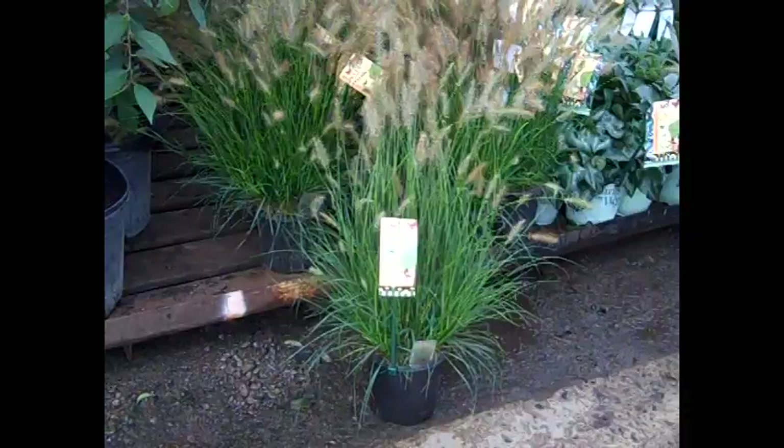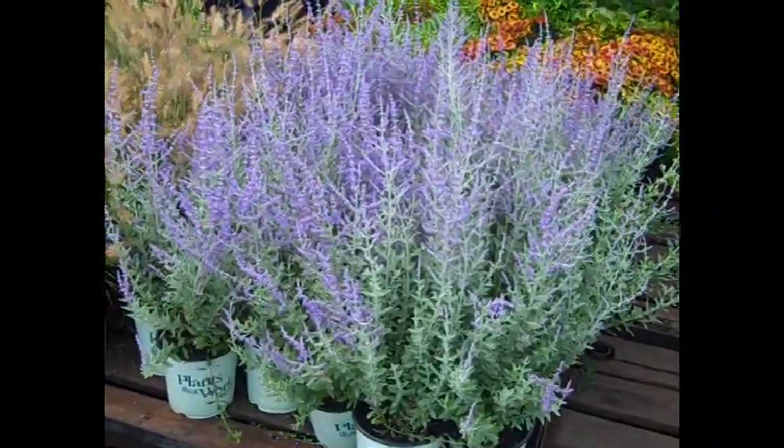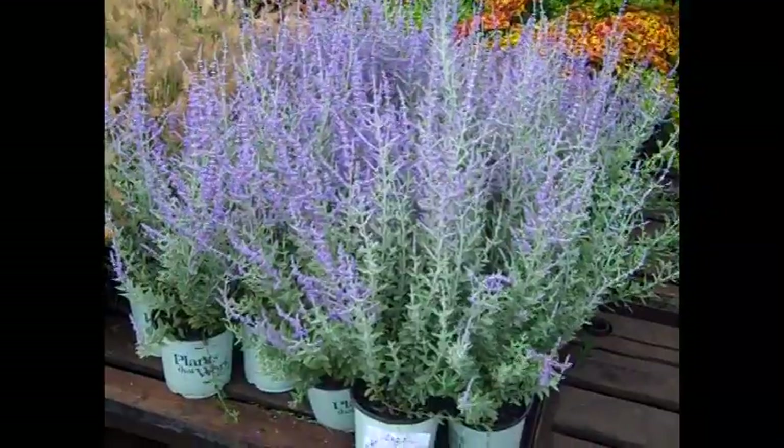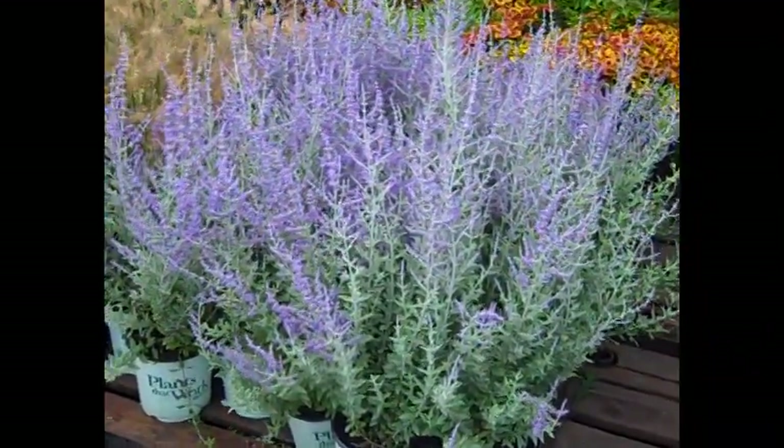Here's another perovskia — this is the time when they start to shine and this one's Peak of Blue. Again, all of the varieties are just coming into color.